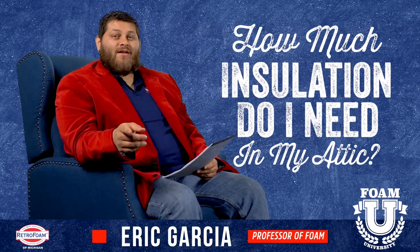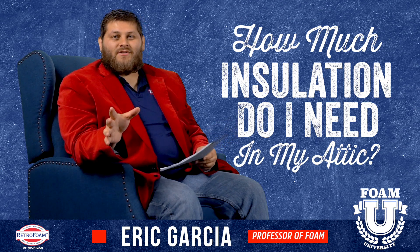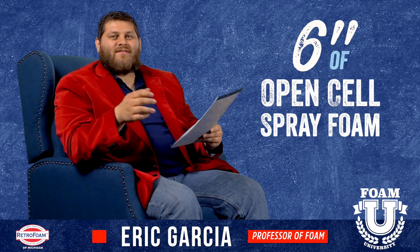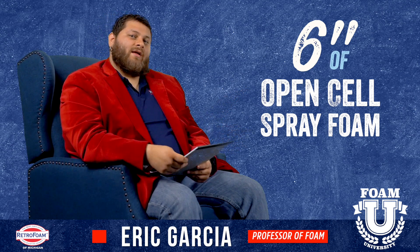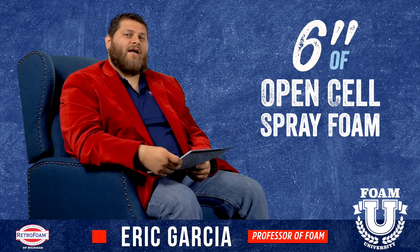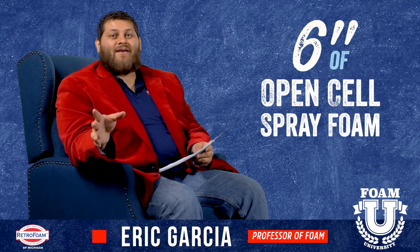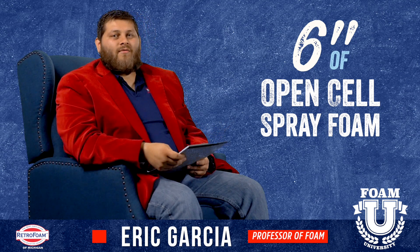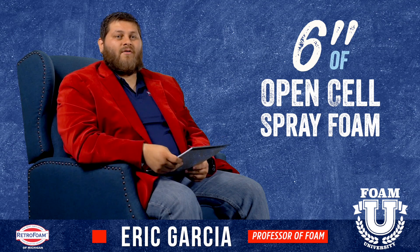Welcome to Foam University. Today we're going to talk about how much insulation you need in your attic. The short answer is we generally recommend six inches of open cell. Now obviously it gets a little bit more complicated than that. You'll probably hear people say you need 12 inches of cellulose or at least a foot of fiberglass in your attic. If you ask six people this question you'll get seven answers. Here's why we recommend six inches of open cell spray foam specifically in your attic.